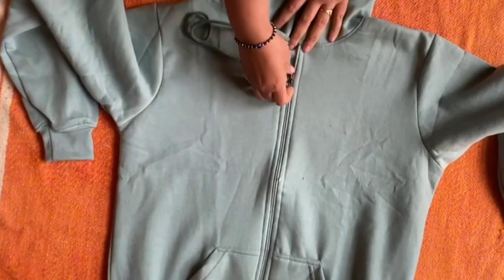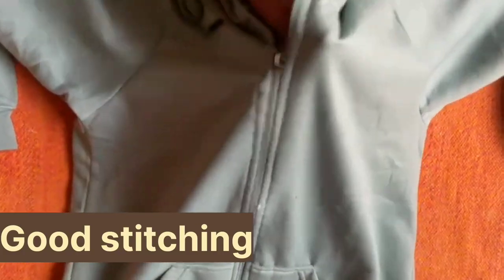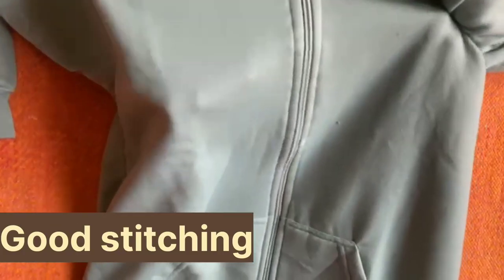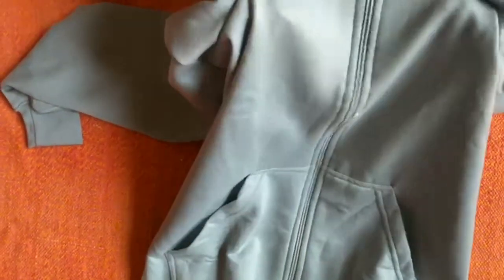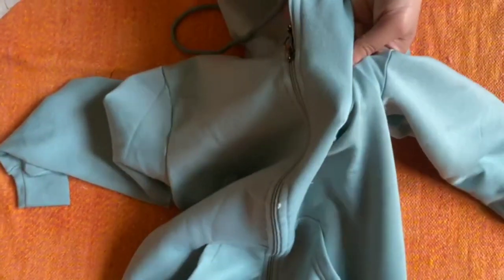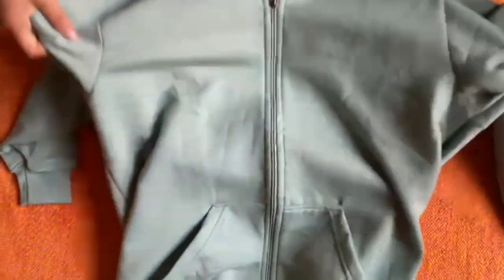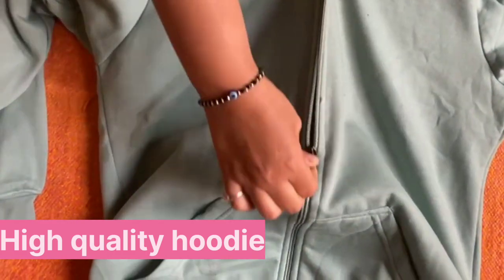The fleece is a super soft material. I ordered this hoodie jacket with fleece and wool, as I have mentioned in my previous video. This is extremely super soft material and the material is also high quality.